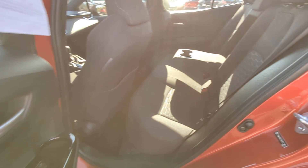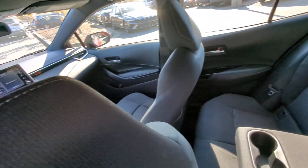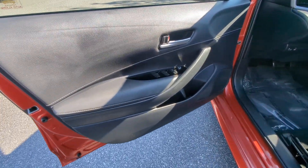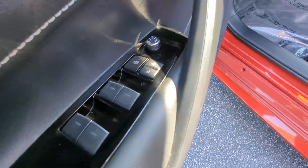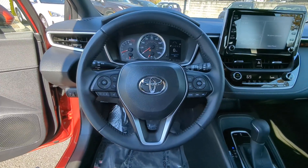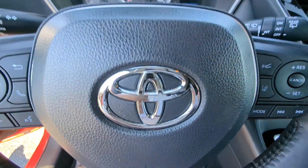These are just some of the great options this vehicle comes with: keyless entry, backup camera, heated mirrors, aluminum wheels, alarm, electronic stability control, steering wheel audio controls, Bluetooth connection, rear spoiler, intermittent wipers.